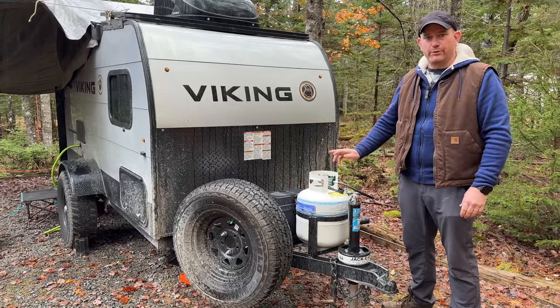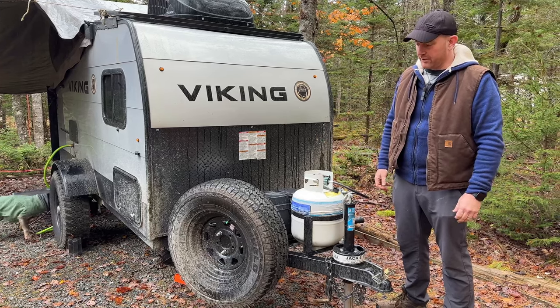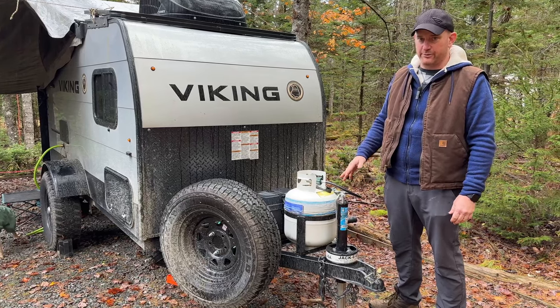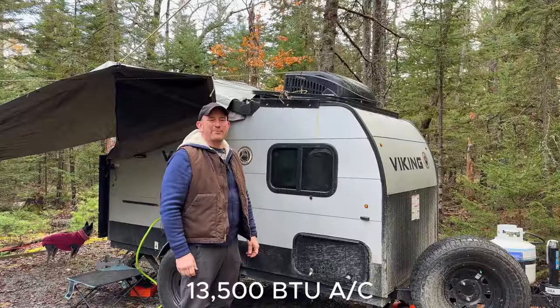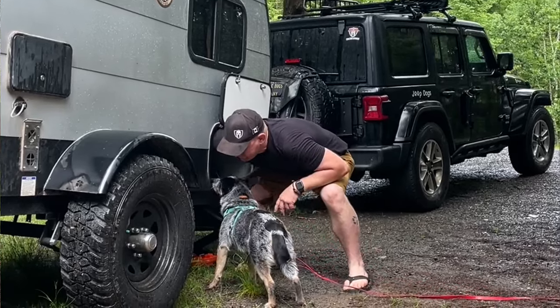The trailer came with a 20-pound propane tank, a battery which we'll discuss later on, and a full-size 15-inch spare tire which we did relocate just to get some clearance from underneath it. This model comes with an air conditioner overhead and lots of storage underneath on both sides.